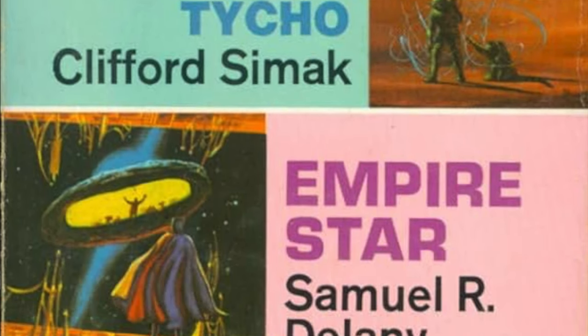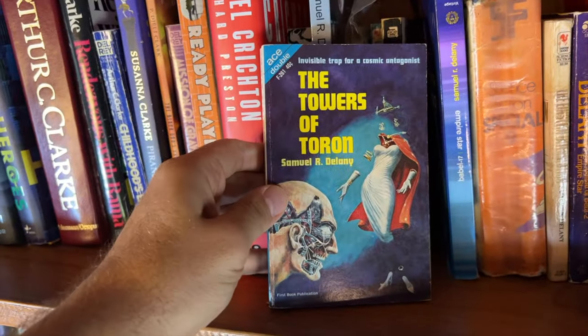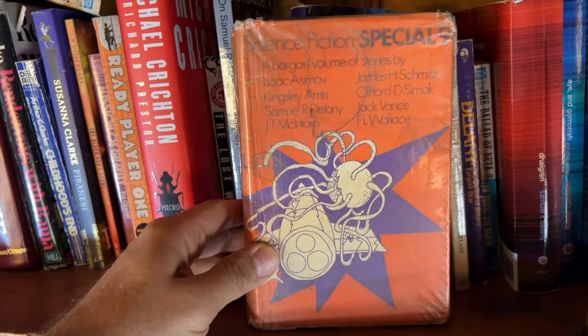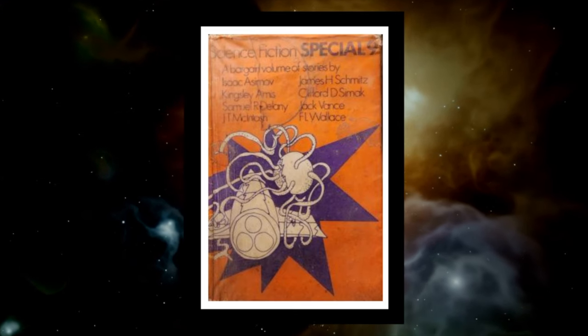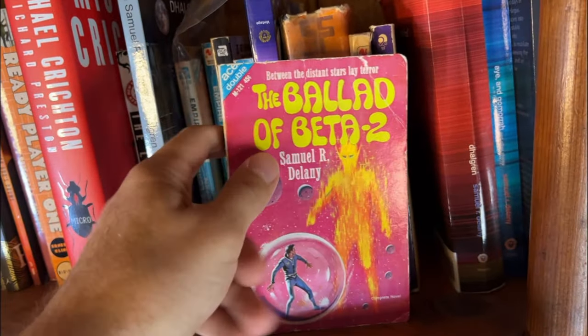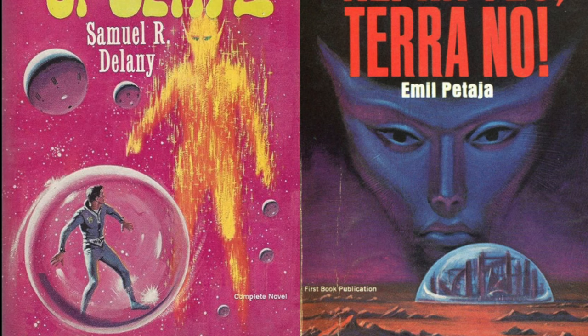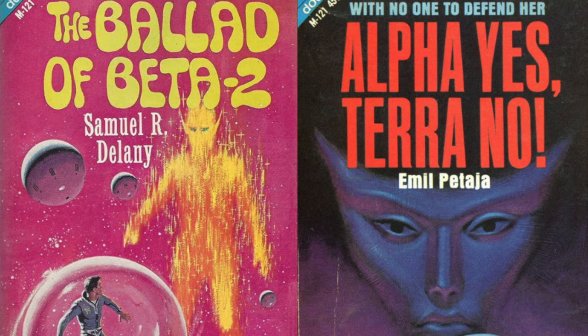Here is the 1983 Bantam edition of 'Empire Star' — probably my favorite edition. We've got an Ace reader published in 1971 with three short stories: 'Trouble with Tycho' by Clifford Simak, 'Empire Star' by Delany, and 'The Last Castle' by Jack Vance. Another Ace Double: 'The Towers of Toron' by Samuel R. Delany and 'The Lunar Eye' by Robert Moore Williams published in 1964. This big one is called Science Fiction Specials with stories from Asimov, Delany, Simak, JT McIntosh, Jack Vance, and others, published in 1974. And this Ace Double has Delany's 'The Ballad of Beta-2' — on the other side is 'Alpha Yes, Terra No!' by Emil Petaja, set in future San Francisco, cold war science fiction with curious genetics ideas. The stronger of the two is definitely 'Ballad of Beta-2.'